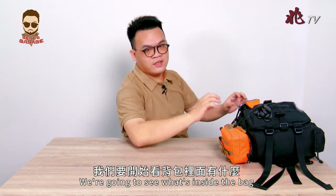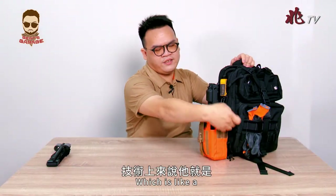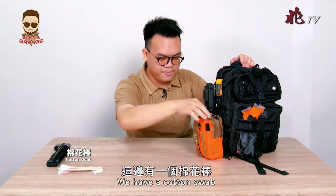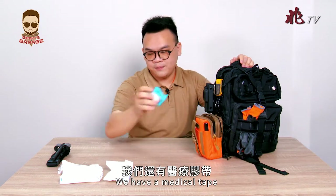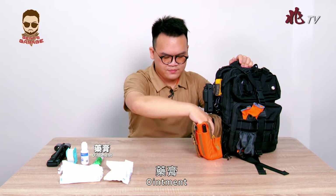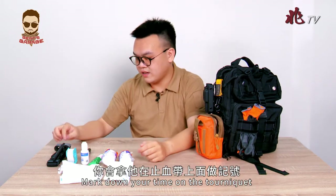Now let's look at what's inside the bag. On this side we have a tourniquet and an IFAK — Individual First Aid Kit — which is a medical bag with most things you need to save yourself. We have a cotton swab, gauze pads in different sizes, medical tape, a cleansing solution, bandages, and a marker pen — which is important for marking down the time on your tourniquet.